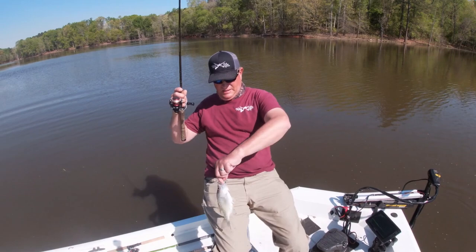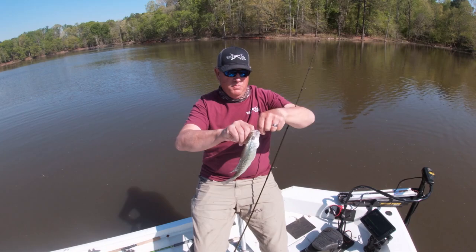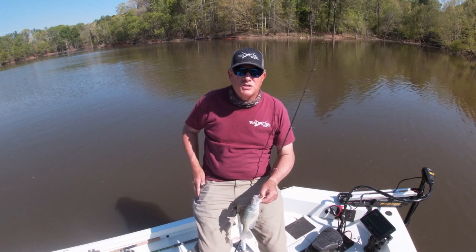This feels like a decent one. Yeah — 10 and a half, 11-inch crappie, boom. Looks like he went down; I guess I was fishing below it.